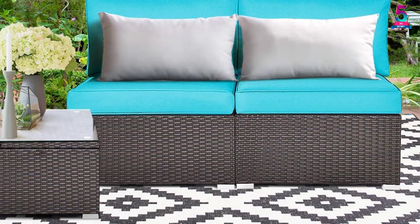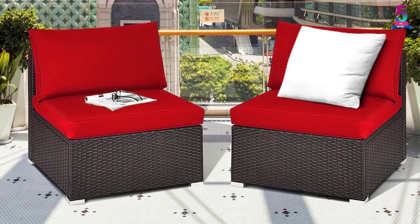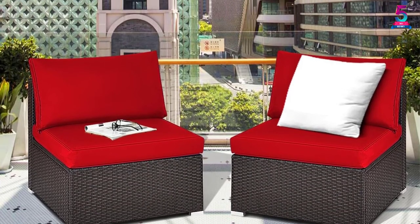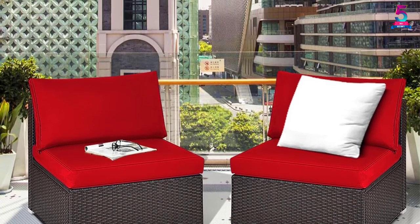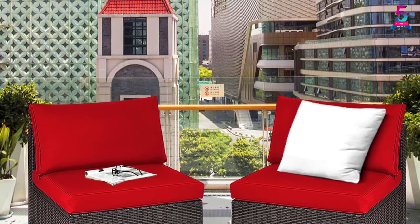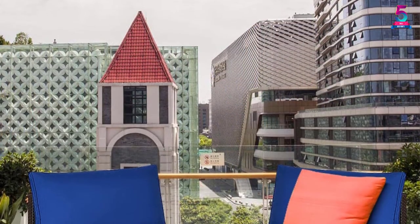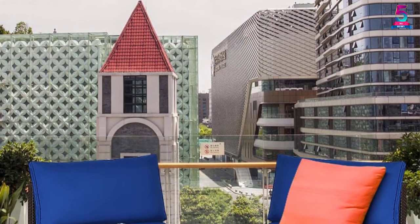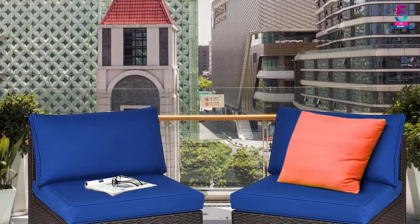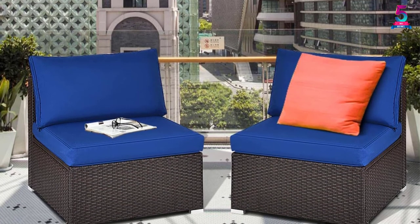This armless sofa has a size of 25x29x25 inches per piece. However, the purchase comes in two pieces of this wonderful armless sofa, making it spacious enough to cover two people at once. Besides, the sofa has a solid aluminum steel footing, providing maximum stability and sturdiness. Last but not least, the overall structure makes it modern and trendy, making it perfect for people of all ages.